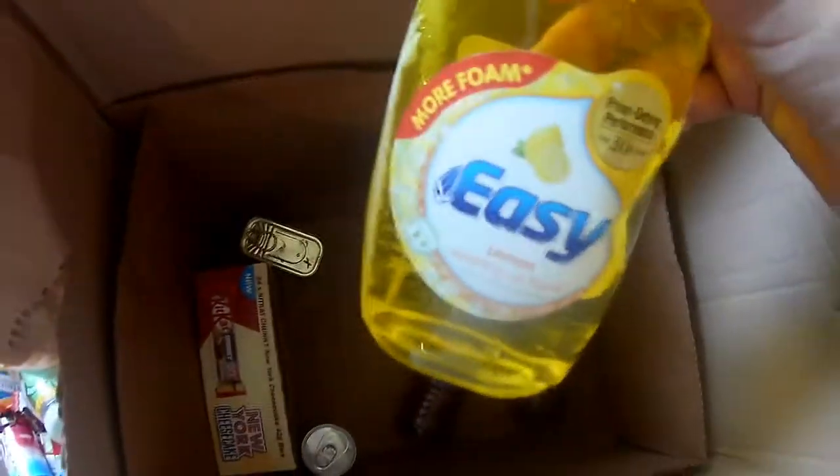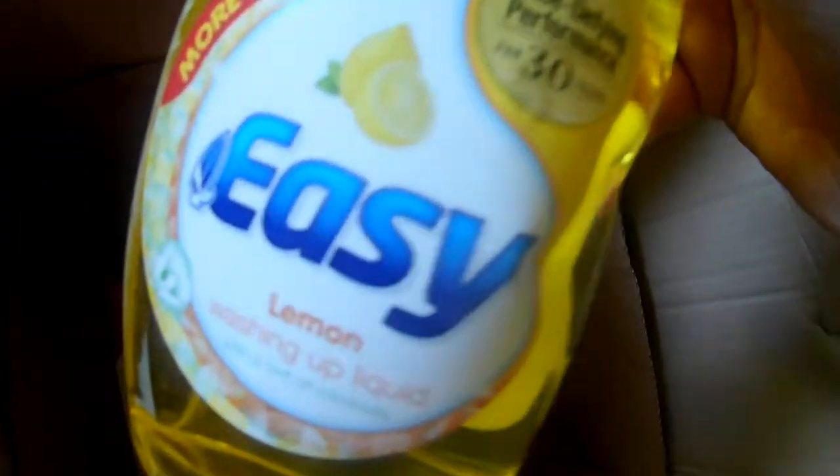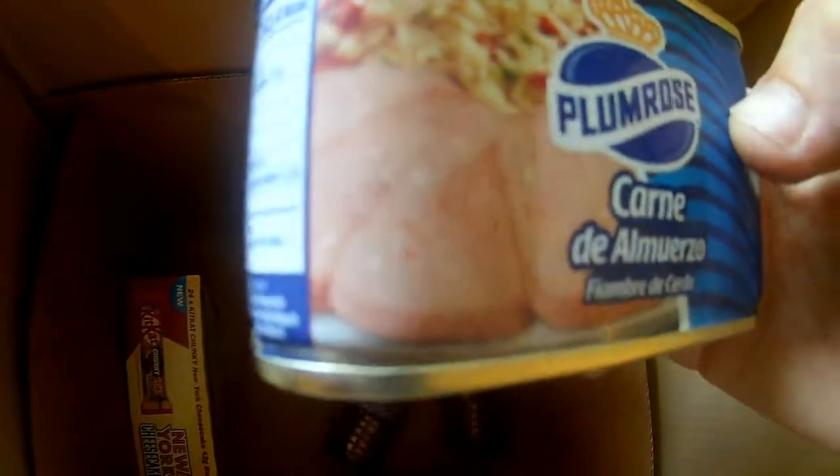Washing up liquid — Approved Food does like to have sort of household-y type stuff. I just always get the food stuff really. Easy lemon — be easy if someone came and did it for you. Another power energy shot drink. And we've got one of these I can't pronounce — Plum Rose something, some kind of meat in a tin. First the original blackcurrant flavour — still a drink, it's not turned into food. It's still a drink — blackcurrant flavour.